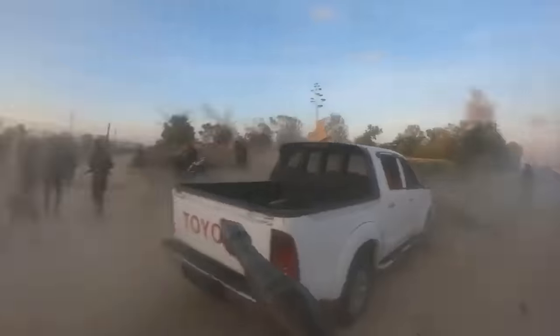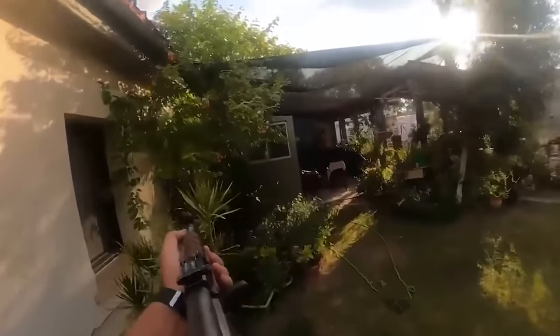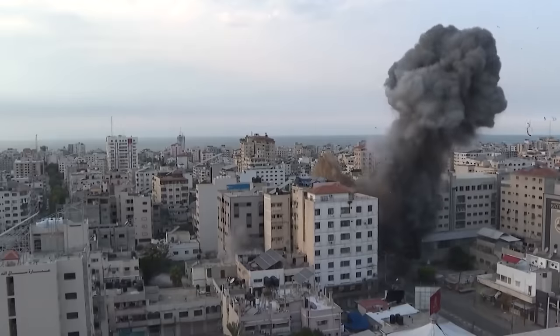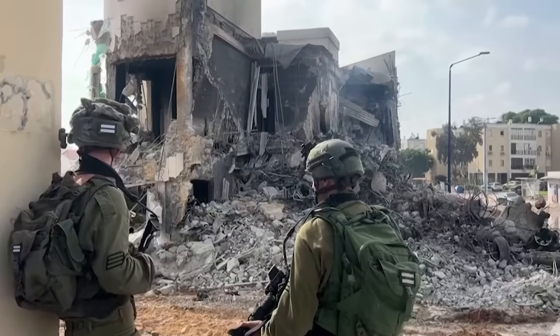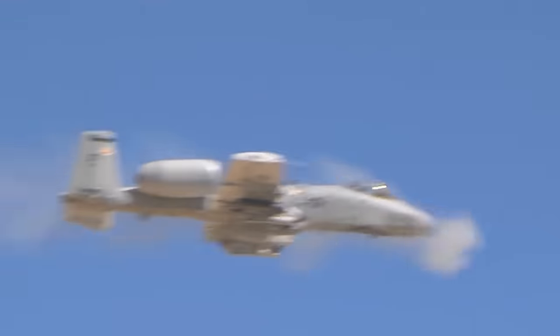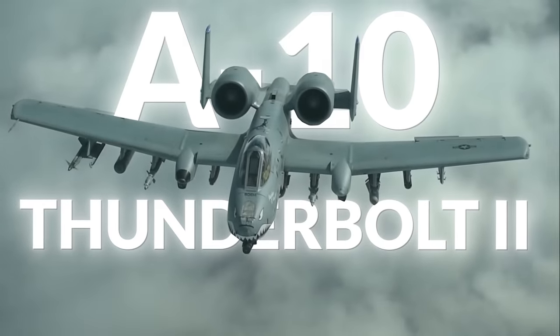On October 7th, a war broke out between Israel and Hamas. It is the largest war between the sworn enemies in decades, complete with airstrikes, ground invasions, hostage-taking, and the threat of growing into a world war. And like every major war involving America's allies, the question has arisen: will the A-10 Thunderbolt II get involved?